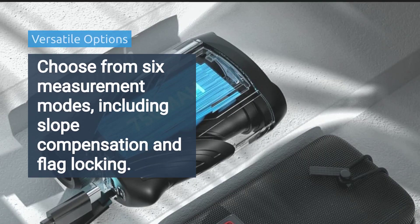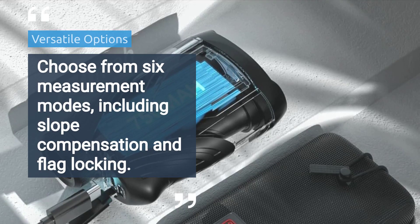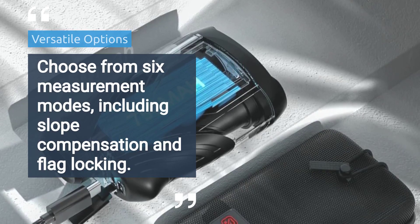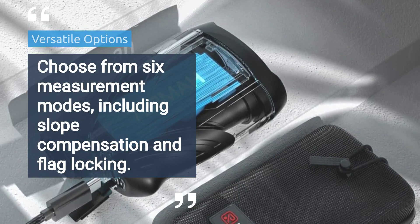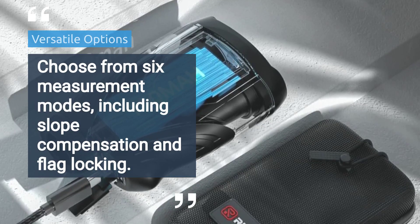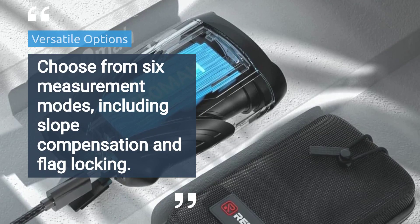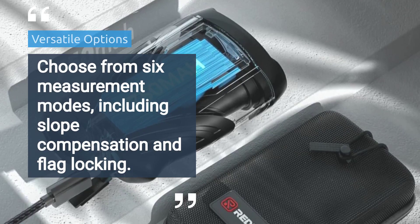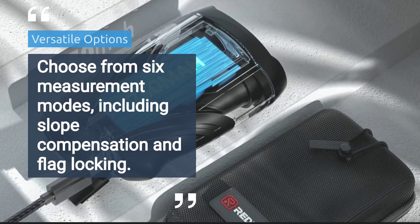Another potential downside mentioned by reviewers is the rangefinder's performance in certain lighting conditions. While the Redtiger Golf Rangefinder performs well in most lighting conditions, including bright sunlight and low light, some users have reported issues with accuracy and visibility in extremely bright or overcast conditions. The rangefinder's display may become washed out or difficult to read in these conditions, making it challenging to accurately measure distances. Additionally, the rangefinder's performance may be affected by rain or fog, further reducing its accuracy and reliability in inclement weather.